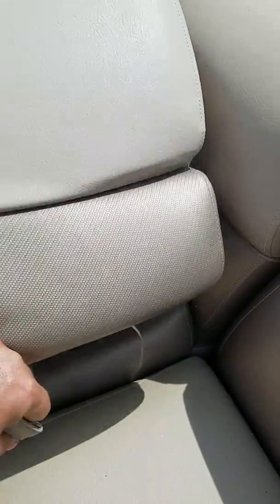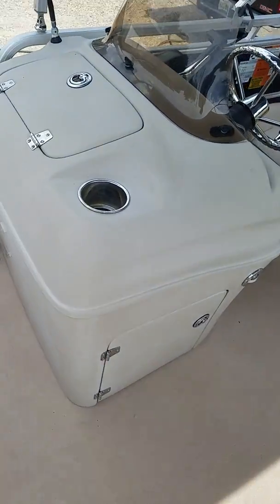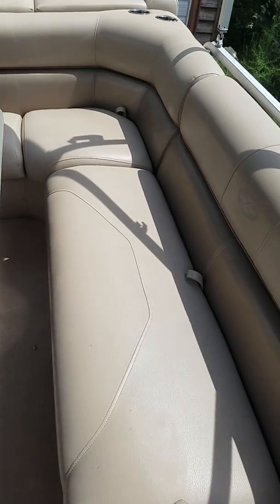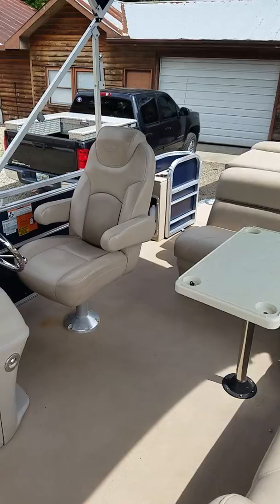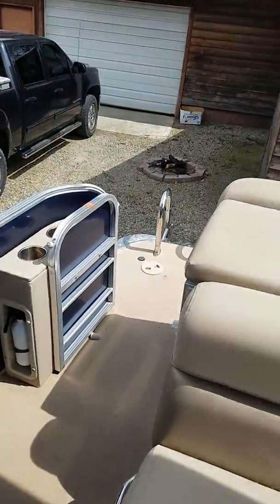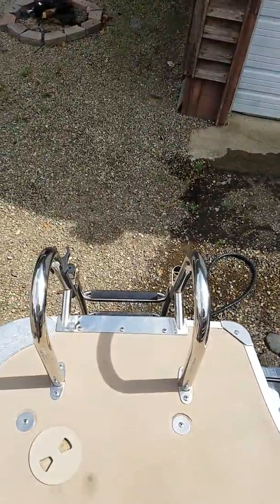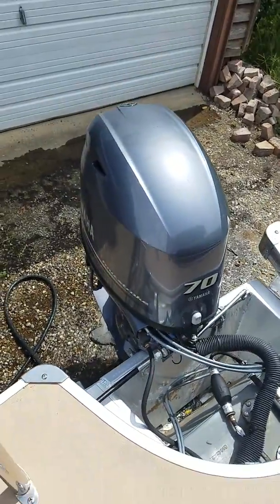The loungers have storage and stay very dry. The console has a glove box on top with storage underneath. There's another lounger that faces backwards with storage under it as well. All life jackets and safety equipment come with the boat, and there's a large captain's chair. There's plenty more storage in the rear of the boat with a nice deck on the back, an extra-large stainless ladder, and the Yamaha four-stroke 70 horse.